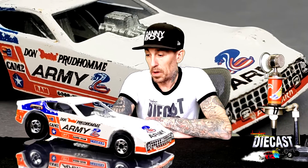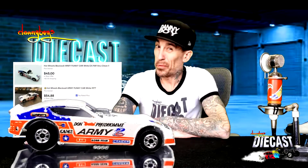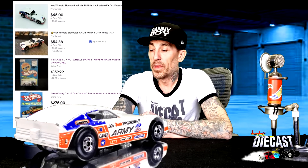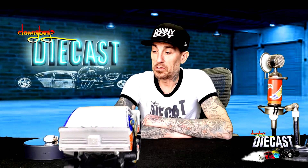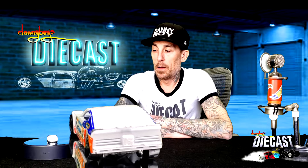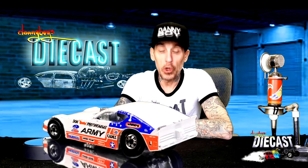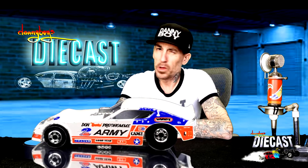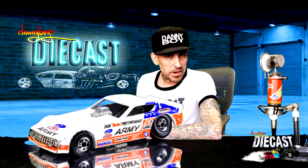We'd love to get this one on the original card, but the prices for this one on card are really, really up there. That's gonna take a little bit of saving in the finance department. But when we get one on card, brand new and untouched, we're gonna open that on camera for you, so stay tuned because that will be coming someday.